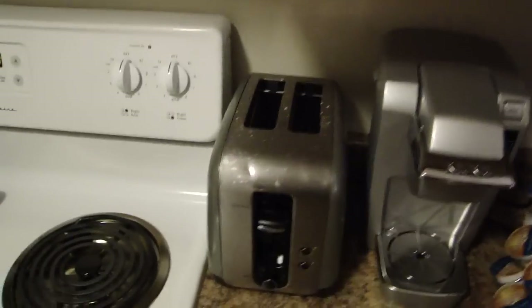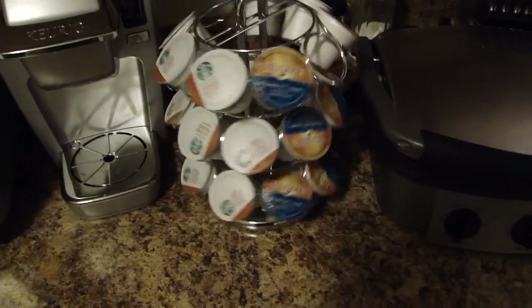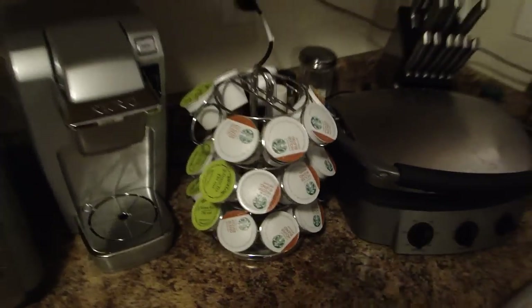A nice dirty toaster for cooking stuff. We've got my coffee maker. We've got all different kinds of English breakfast tea, green tea, hazelnut cream, and house blend. My panini press, which I believe I've shown in videos before — I haven't used it in quite a while, though.